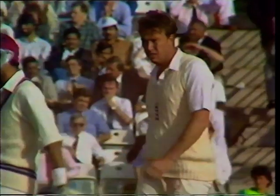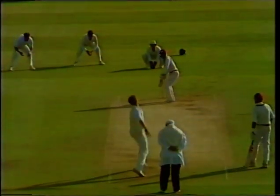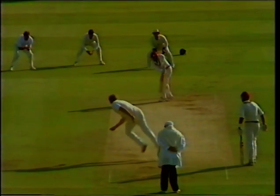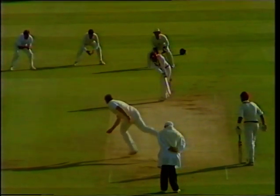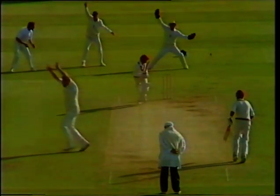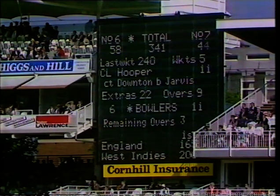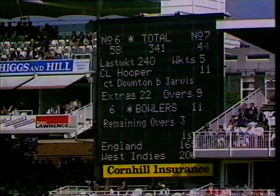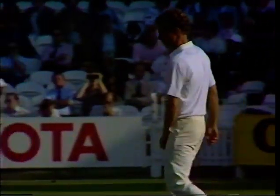All leg bias — despite the very loud and very confident appeal from Pringle. Once again the ball angled in at the right-hander and the batsman given the benefit of the doubt with the ball missing leg stump. Fair decision, I would say. The partnership came up in 165 balls. Now Paul Jarvis bowling to Jeff Dujon.